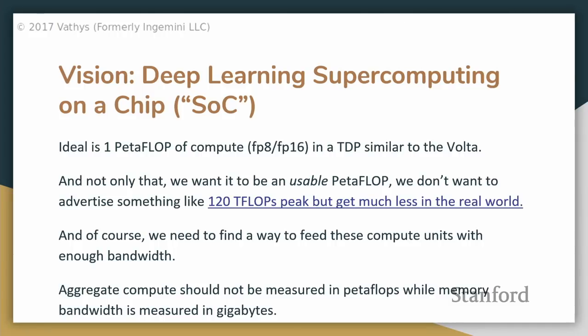We didn't just want to say we have a petaflop of available performance on some magical unicorn workload. We wanted to get a petaflop that you can actually see in real life on real-world networks. For example, there's a hyperlink to a benchmark of Volta on LSTMs, and they saw it wasn't nearly as good as the advertised 120 teraflops, primarily because you simply can't feed those computing units fast enough.